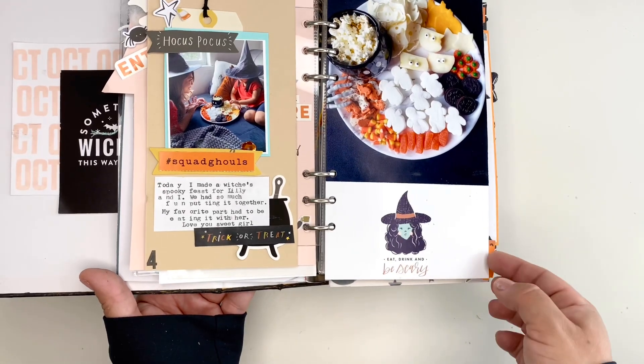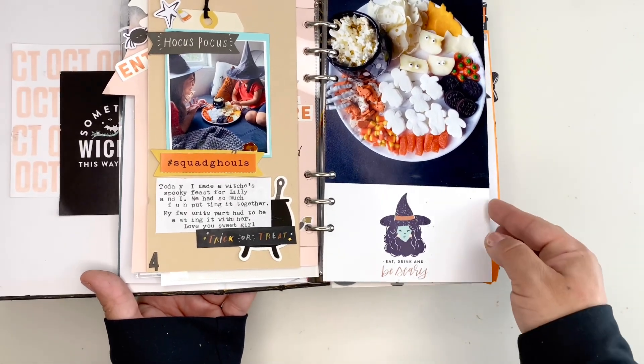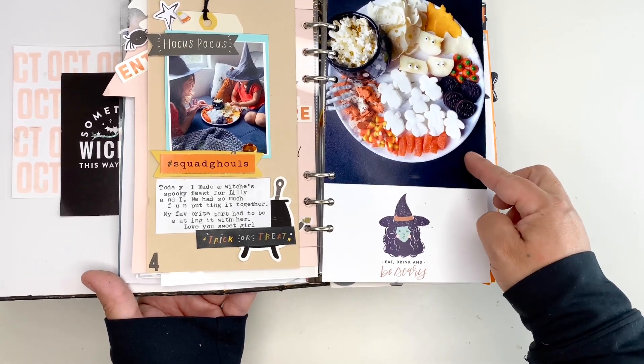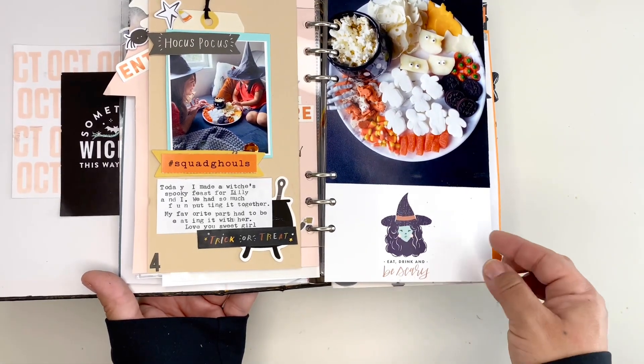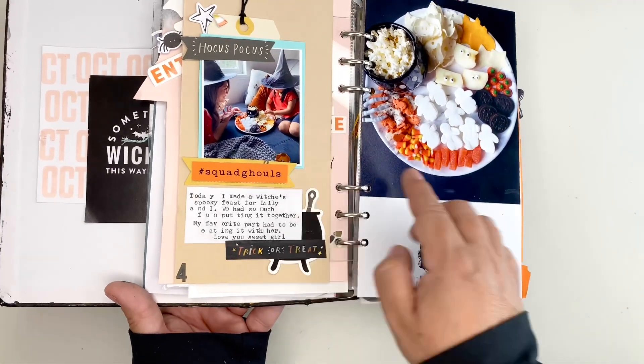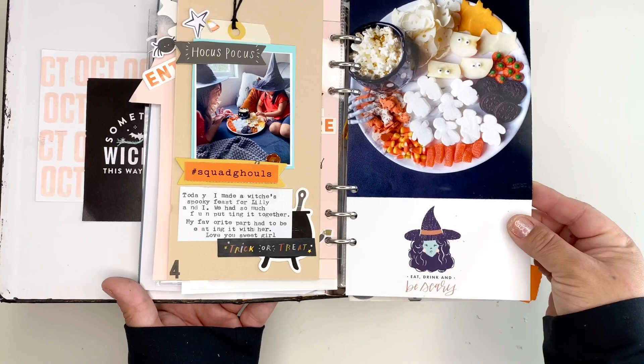My daughter brought home some donuts. We had a little feast for Halloween. I started collecting different little treats throughout the month of September, and then we just put on some witch's hats and watched a movie.